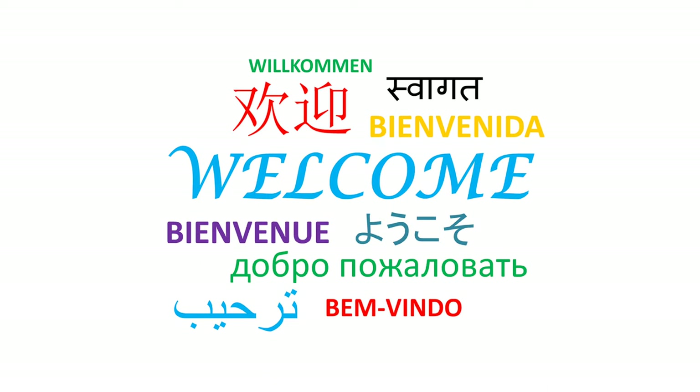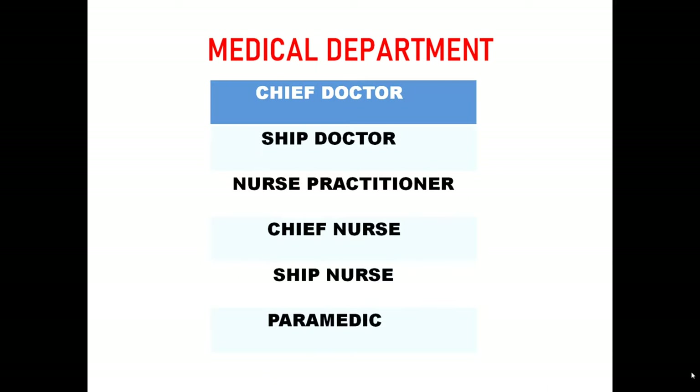If you speak any other international language, it is considered a plus. The hierarchy goes: paramedic, ship nurse, chief nurse, nurse practitioner, ship doctor, and then chief doctor.